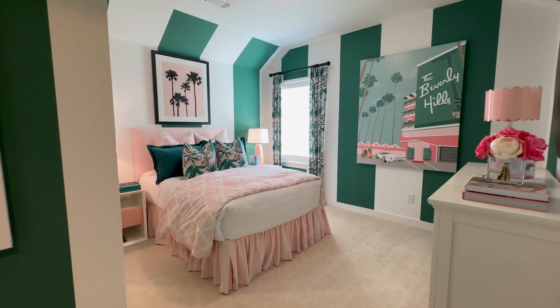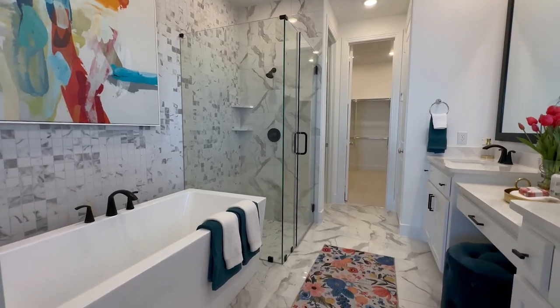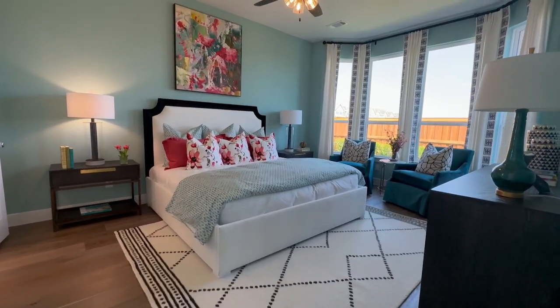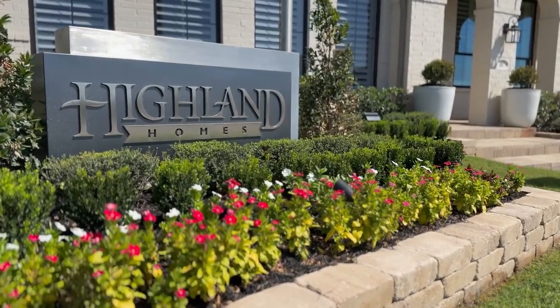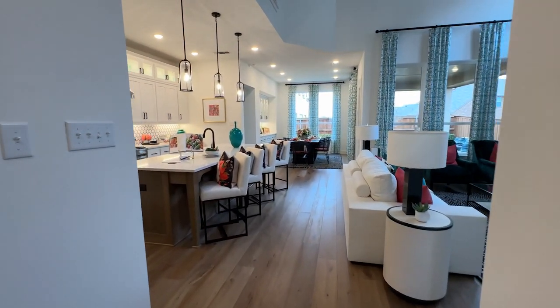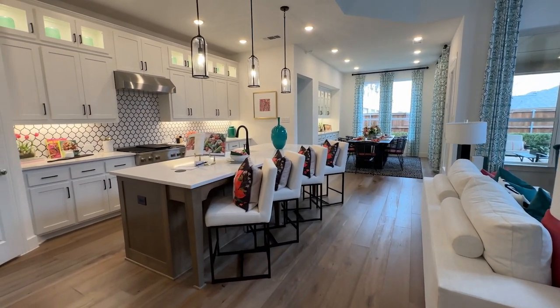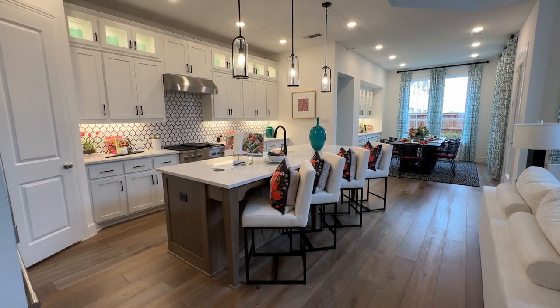Welcome to Bel Air Village, where today we're going to walk through the Middleton plan built by Highland Homes. I'm Amanda Phillips, a local realtor and your connection to new homes in the Sherman community.